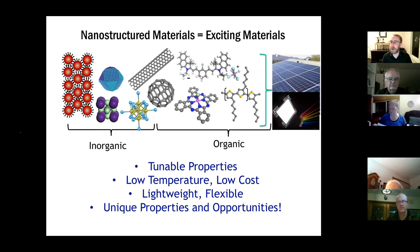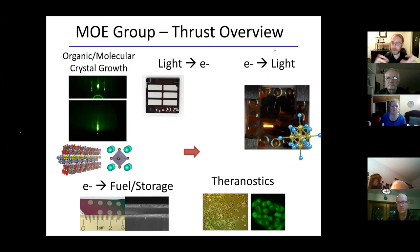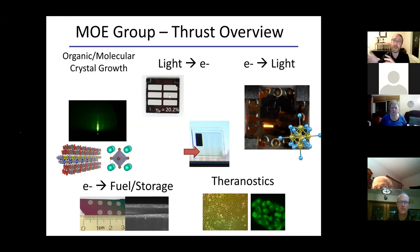That's an area we've been involved in for a long time. Our group focuses on synthesis, growing materials into thin films, understanding crystal structure, and then applications: converting light to electricity (solar photovoltaics), converting electricity to light (OLEDs), converting electricity to fuels or storage, and more recently taking these solar cell materials and showing we can turn them into cancer therapeutics. Today I'll focus on the solar side.